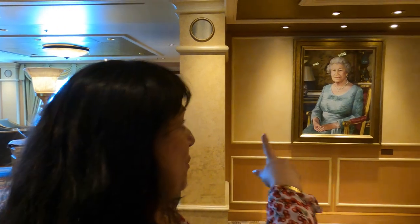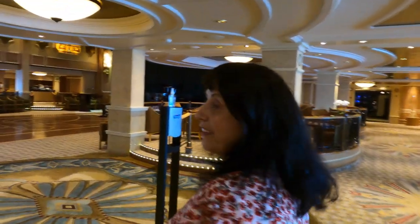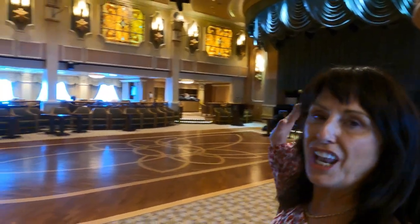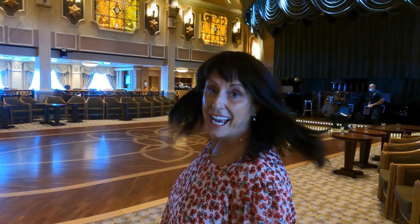We are in the Queen's Room — this is where the ballroom is. They do dance classes here, traditional ballroom dancing with afternoon tea, and also classes in rumba, salsa, and line dancing. It is beautiful. This is the biggest ballroom floor on any ship. A ballroom floor is quite different from a dance floor because it is sprung, and it has a stage and a live band.